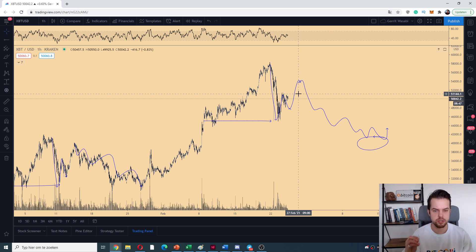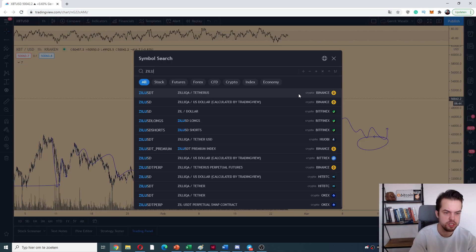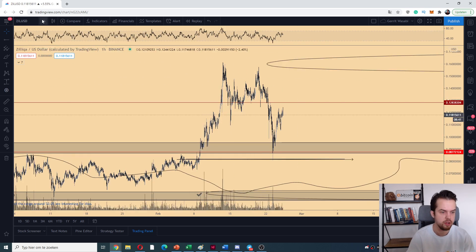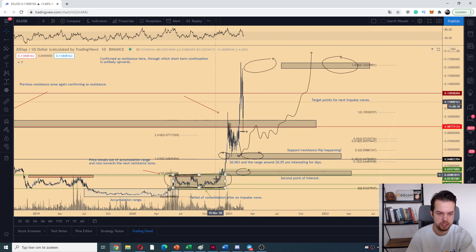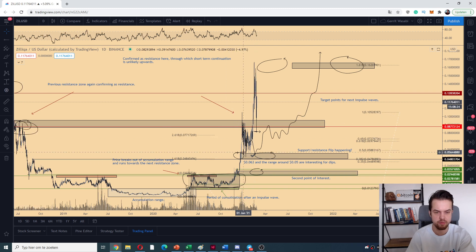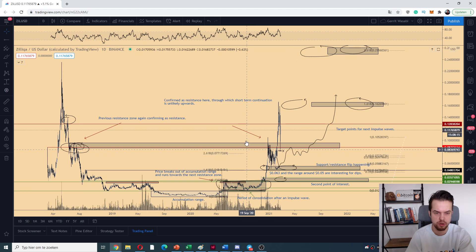The first altcoin I'm going to discuss is Zilliqa, which is doing fine. People are getting a little freaked out by the move we witnessed, but it's just doing what we wanted. Zilliqa is making this move after the accumulation period — a very bullish breakout upwards. We had been saying those levels should be flipping the 5 cents or 3.5 cents level for support. We flipped the 5 cents level for support, which is great, and then we can use the Fibonacci extension tool to see those increases happening.